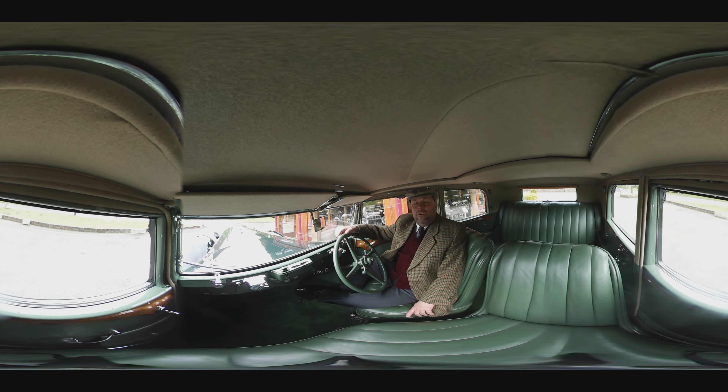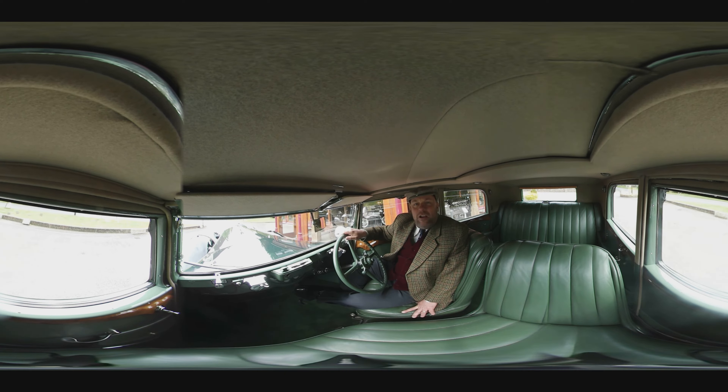Welcome to the Motor Show. It's 1934, and His Majesty's Institute of the Motor Industry is in its 14th year. Why don't you join me to have a look around the car and maybe go for a spin.